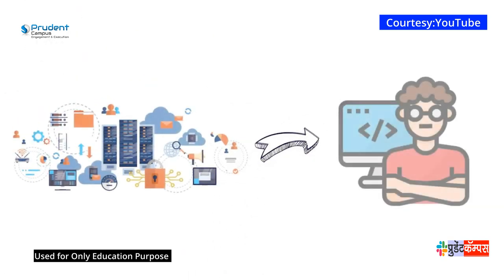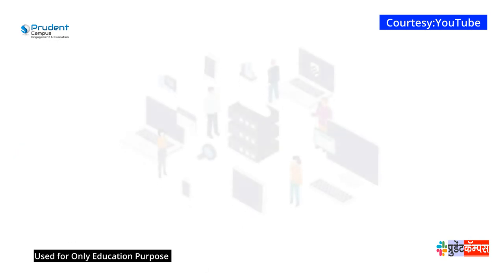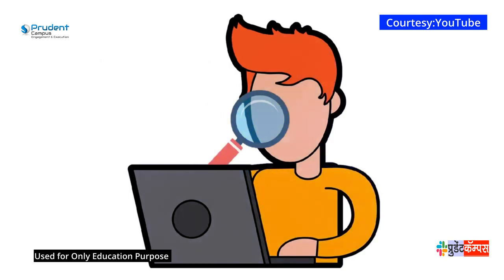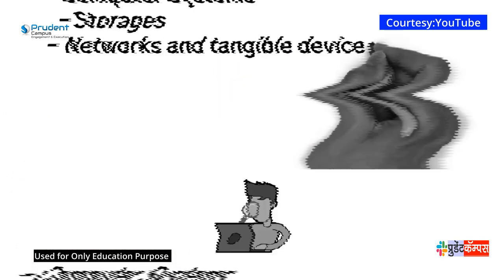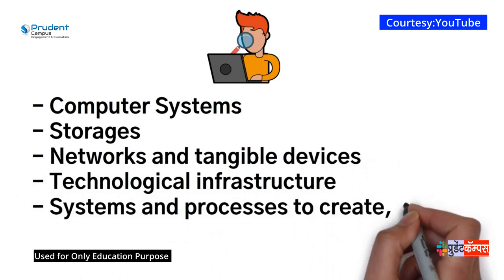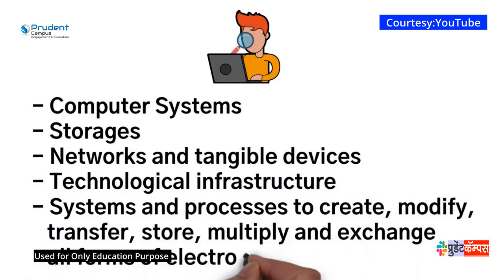The world is in need of people who understand how this information and technology works. So what exactly is information technology? First and foremost, it must be understood that this is a very broad topic. But information technology is the use of computer systems, storages, networks and tangible devices, technological infrastructure, systems and processes to create, modify, transfer, store, multiply, and exchange all forms of electronic data.